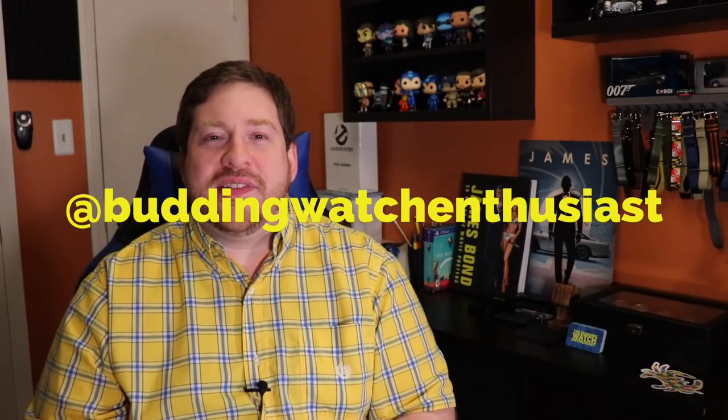That is it for our inaugural mailbag — a segment we will return to at some point. Thank you guys very much for watching. If you found this video entertaining or informative, hit the like button down below. If you're new to the channel and haven't yet subscribed, click the red subscribe button and the bell icon so you never miss an episode. And please follow me on Instagram at Budding Watch Enthusiast — you can see some pics from the District Time show I just posted. Thank you very much for watching, I'll see you next time.